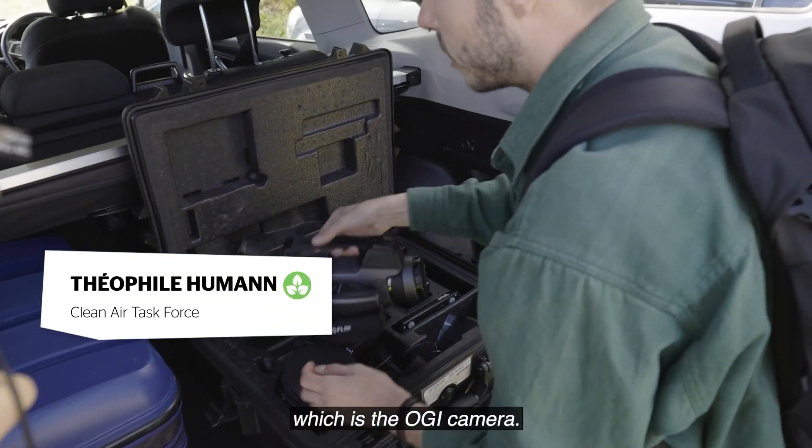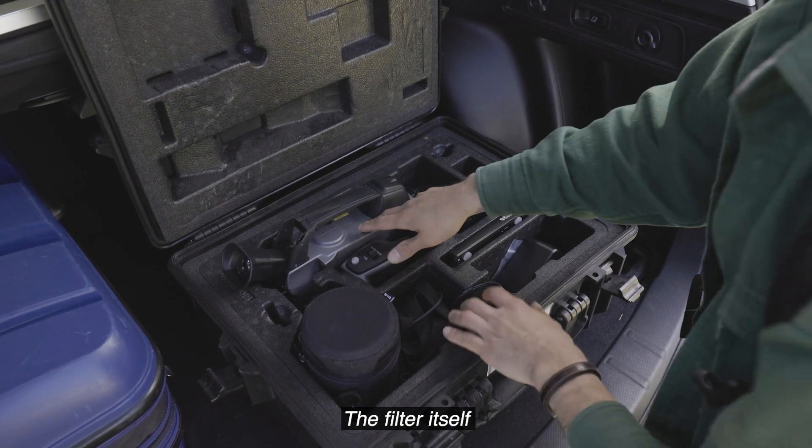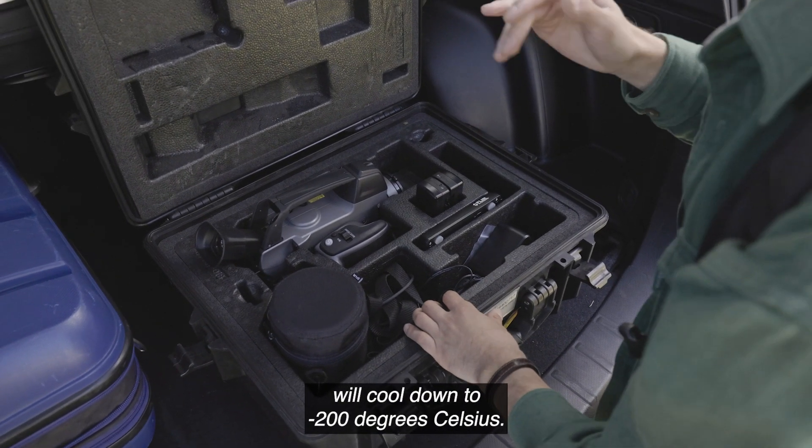So we can see the main part, which is the OGI camera. The filter itself, we cool down to minus 200 degrees Celsius.